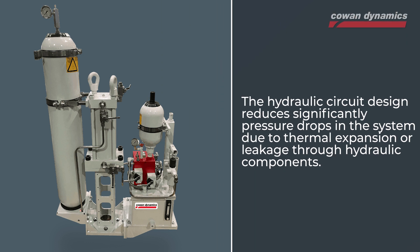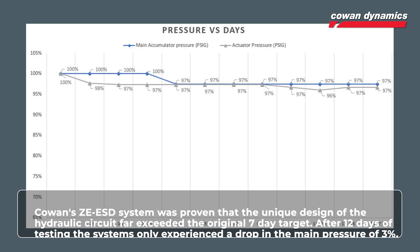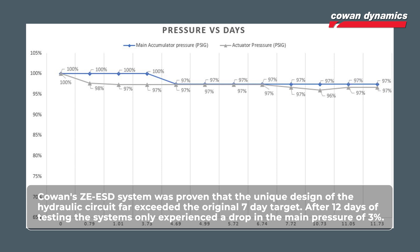The hydraulic circuit design significantly reduces pressure drops in the system due to thermal expansion or leakage throughout hydraulic components. Cowan's ZE ESD system was proven to be a great success. The unique design of the hydraulic circuit far exceeded the original seven-day target.